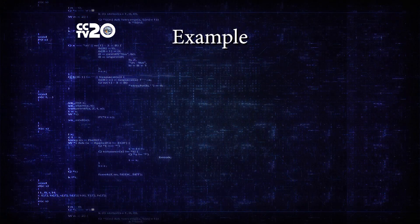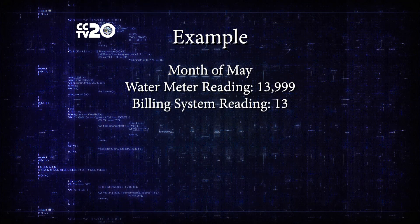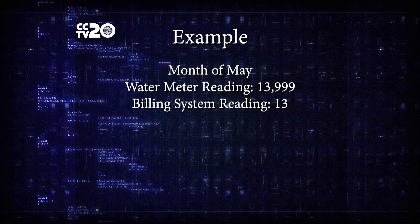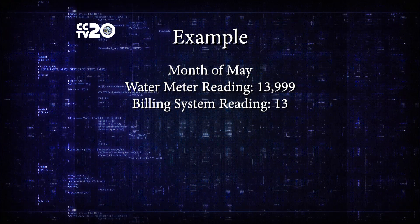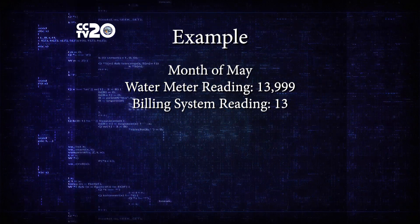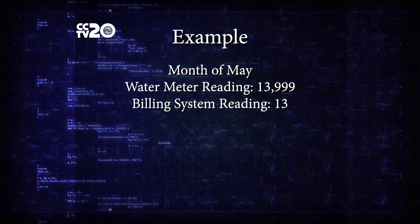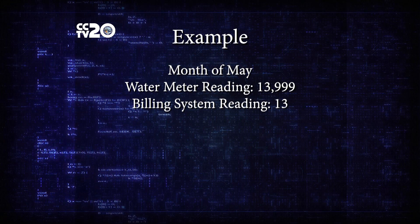Let's say your reading from the meter in May was thirteen thousand nine hundred ninety-nine. That number would be transmitted via Wi-Fi to the software at City Hall. But when it sends the information into the billing software, the only number that would go is thirteen.